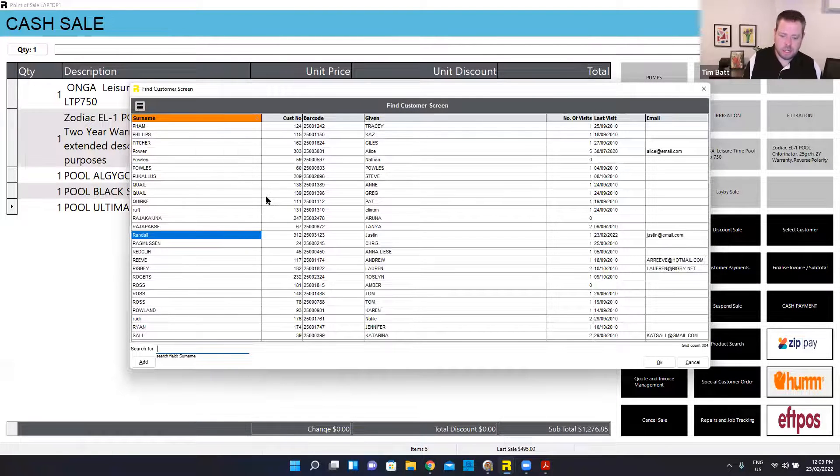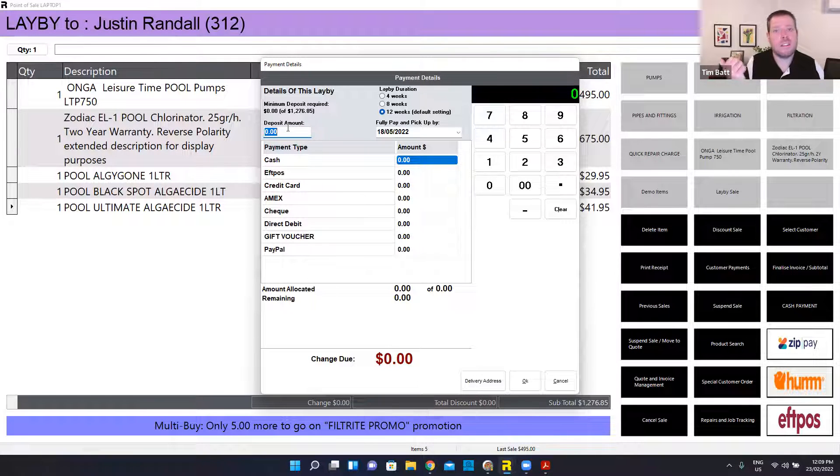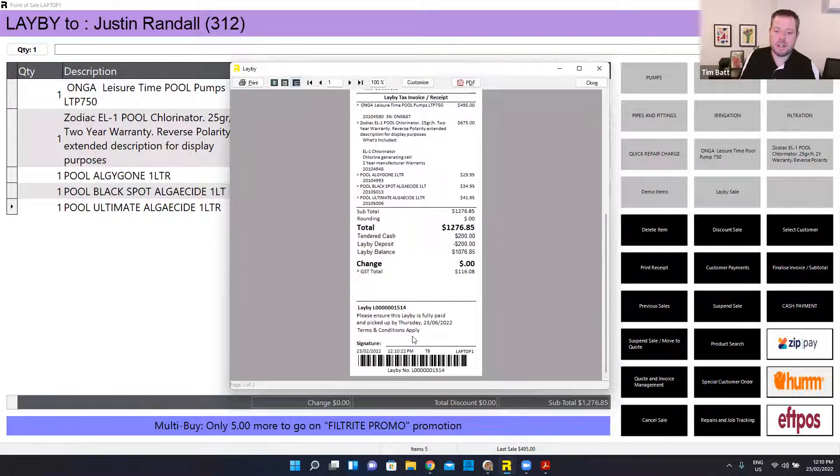So I can just hit 'lay by sale' now, choose Justin out of my list. It's telling me he's only got to buy five more chemicals before he reaches that promotion where he gets 10% off the next one. I finalize this sale, put my initials in, and I can choose how much deposit Justin's paying — that can be preset to maybe 10% or $100, you can configure it. I'm going to say Justin's paying $200. I can choose when he wants to have this fully paid and picked up by — maybe he's building a new pool and it's not going in until June, so he's going to pick this stuff up on the 23rd. He's paying his deposit by cash. When I finalize that, it'll automatically print two receipts — one for Justin and one for the goods to sit out the back. They can be totally customized with your terms and conditions, a signature section, and even a payment plan.